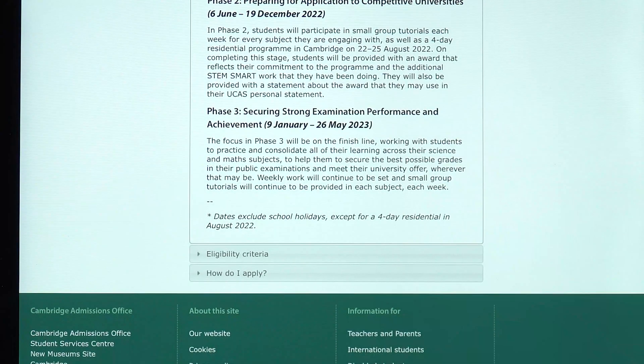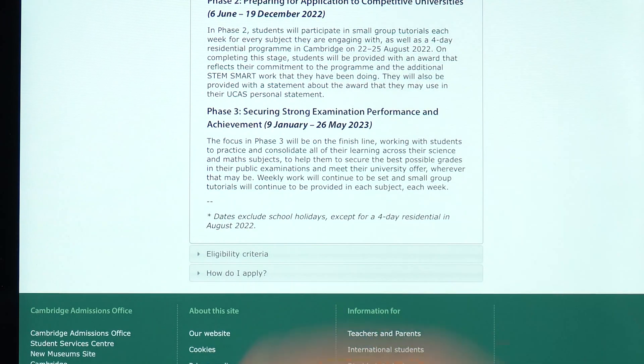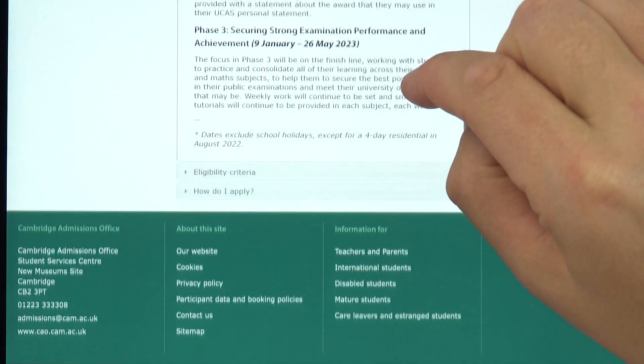Phase three starts once your UCAS applications are in, and all the focus is on preparing for your exams in 2023, which fingers crossed will be going ahead as normal. Ultimately, the higher the grade you get, the more choice you have and the more likely you are to get your first choice offer from the university you want to go to.